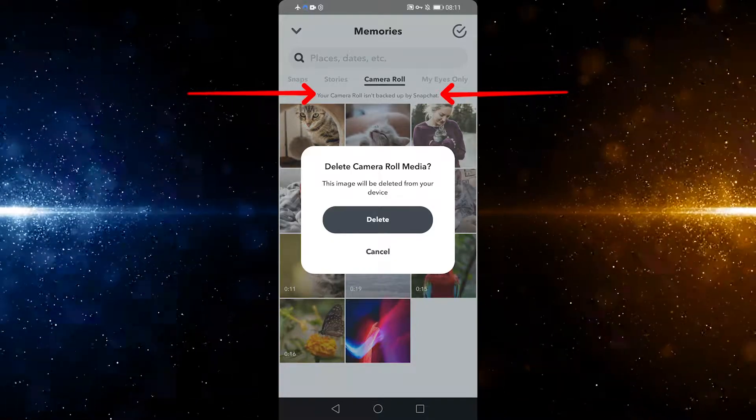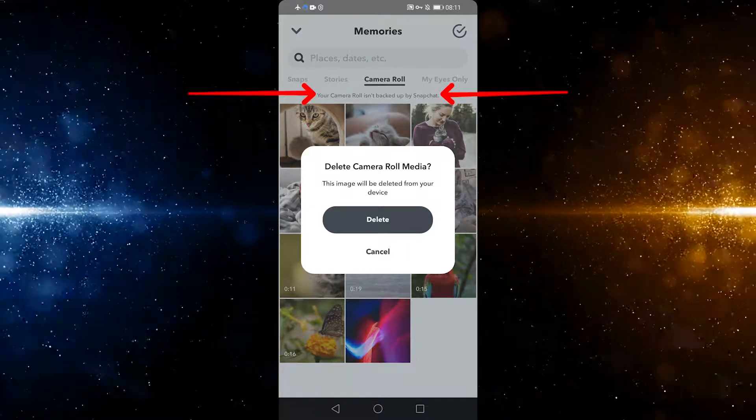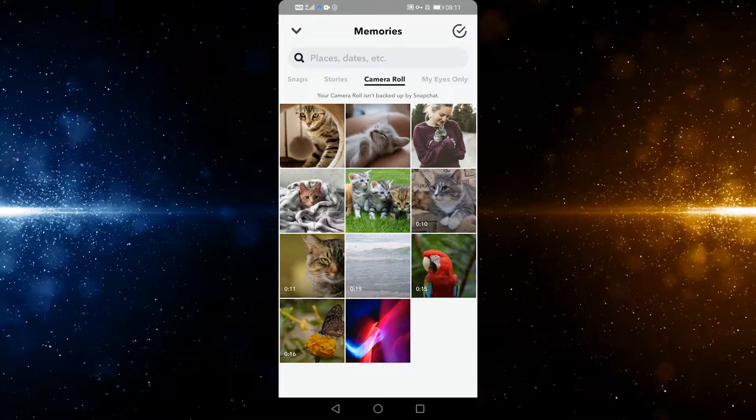And this isn't an error. It's simply Snapchat informing you that your videos and photos taken using your phone's built-in camera app will not be backed up by Snapchat, but images and videos taken with Snapchat will be backed up when you save them this way.